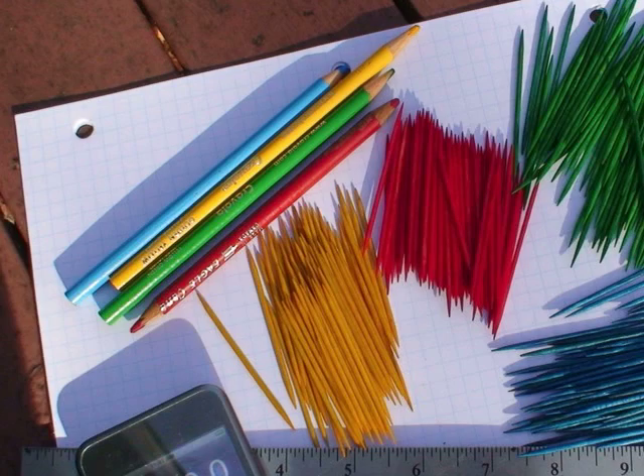You will need 240 toothpicks in four different colors, a ruler, some colored pencils, a timepiece, a calculator, and some graph paper.